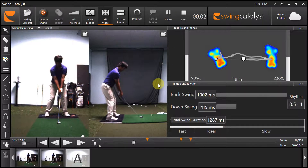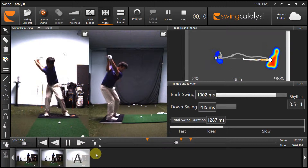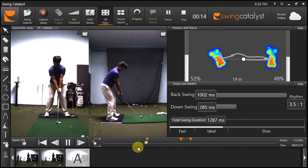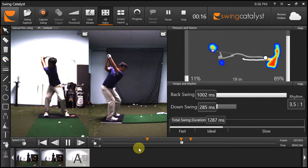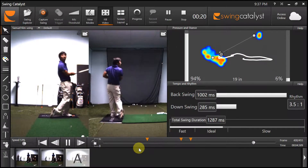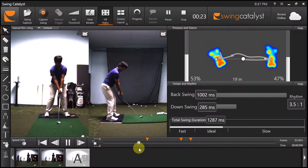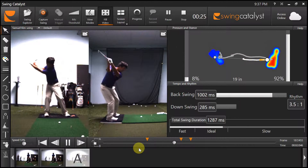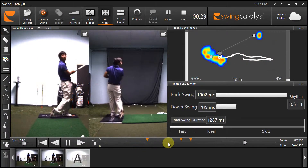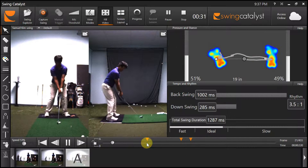This is Samuel Kim, a 13-year-old junior. Let's look at his golf swing. Samuel has one of the most powerful golf swings I've seen in a junior in a long time. He regularly hits his 7-iron 175 yards. Where does he get all his power from?